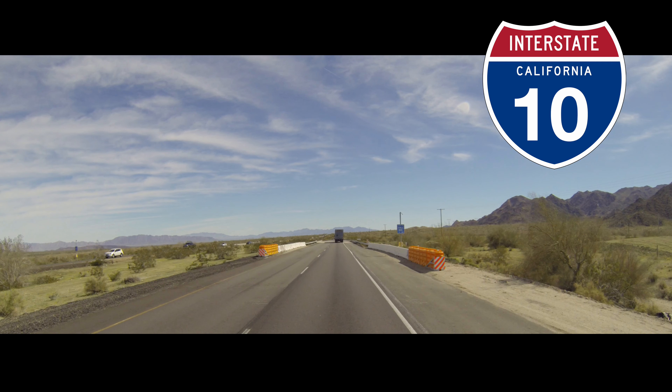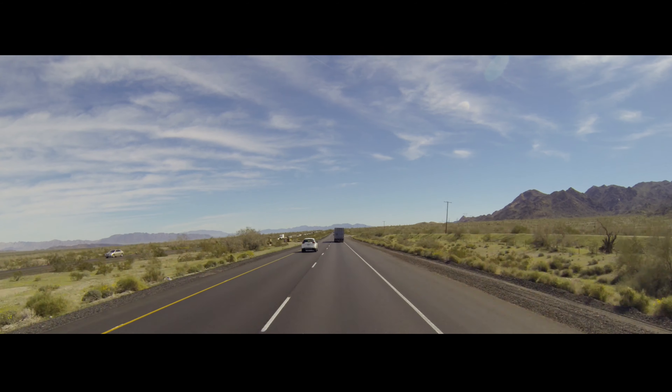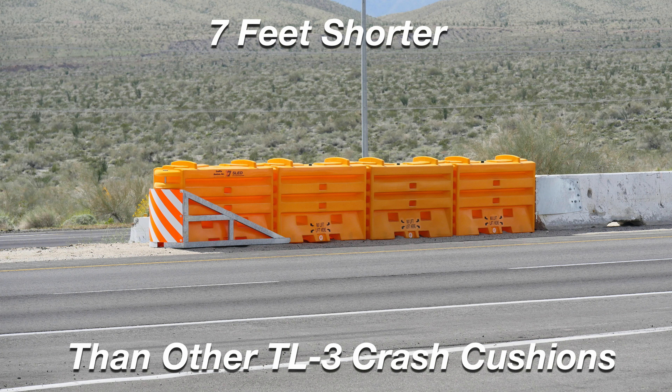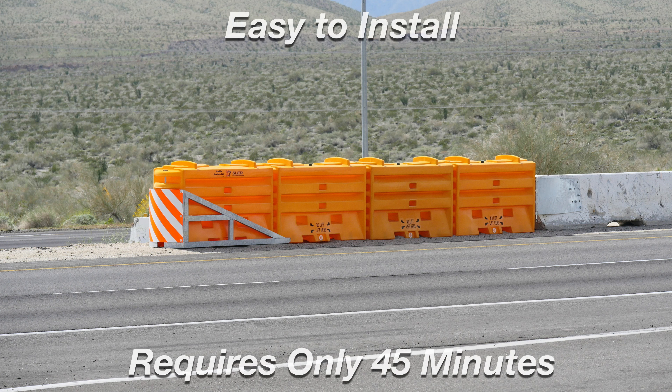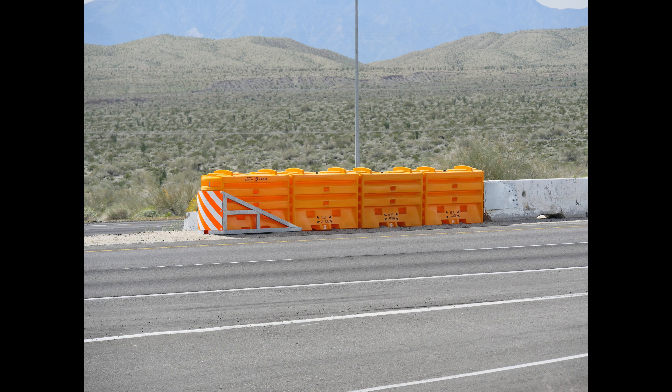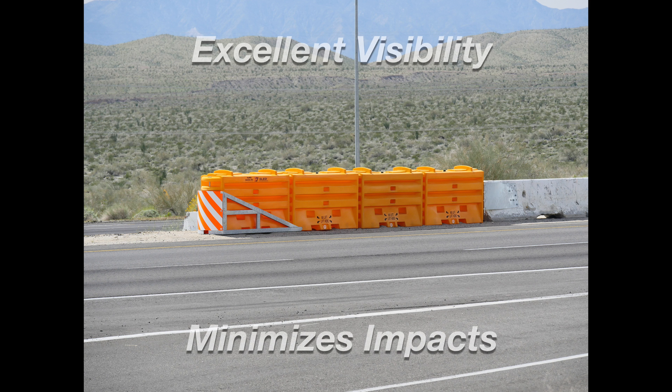The contractor on this job requested the TrafFix Devices SLED for several reasons. The sled is seven feet shorter than the other TL3 crash cushion and treatments. It's easy to install, requiring only 45 minutes per installation. The sled's vibrant yellow color and greater height provides excellent visibility for the oncoming motorist, which minimizes impacts.